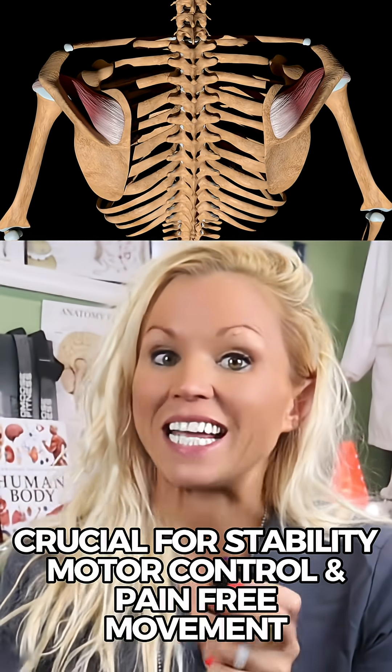The muscle of the day is the supraspinatus. Lose it, and your shoulder gets loud, unstable, and painful.